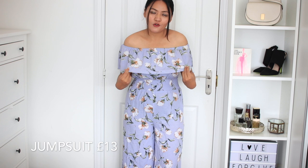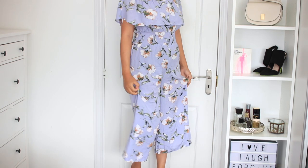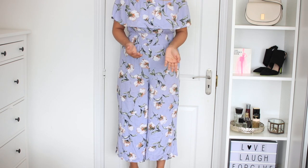The top part is off-shoulder and it has got a ruffle which covers the chest area, and it has an elasticated waist which is really nice. It just comes above my ankle, and I really wanted to wear something which is not too long.